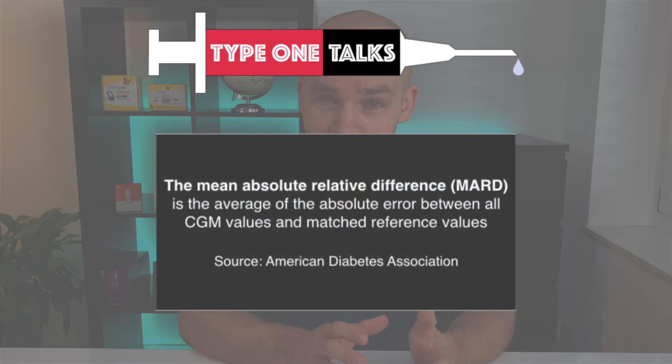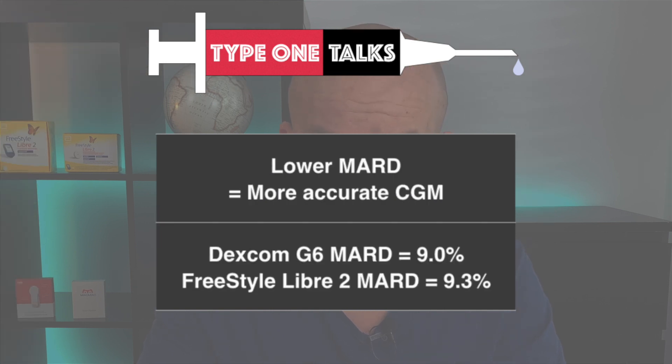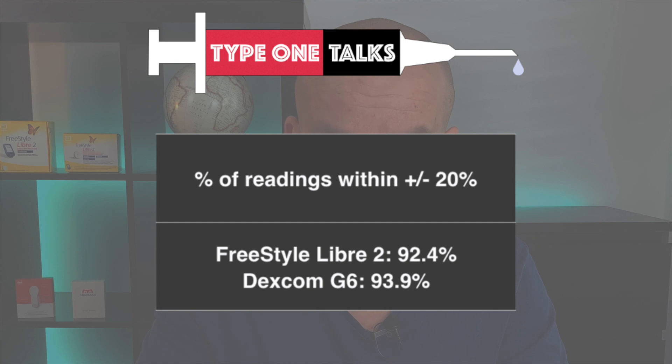I decided to turn to science. The accuracy of a CGM is measured by Mean Absolute Relative Difference, or MARD. The lower the MARD, the more accurate the CGM. The Dexcom G6 has a slightly better MARD of 9.0% compared to Libre 2's 9.3%. Also, 93.9% of Dexcom G6 readings were within plus or minus 20% of the actual blood glucose, compared to Libre 2's 92.4%. These are data from clinical trials, so statistically, the Dexcom G6 really does seem to be a little bit more accurate.